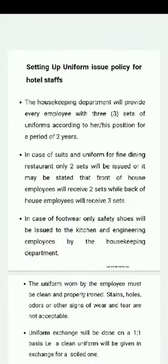Assalamu alaikum dear students, I hope you will be well. So let's start our topic today, which is called Setting Up Uniform Issue Policy for Hotel Staff.